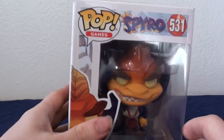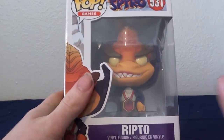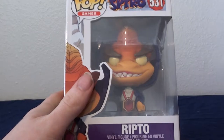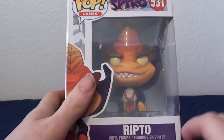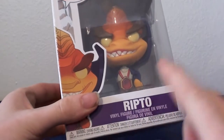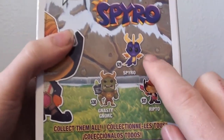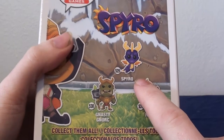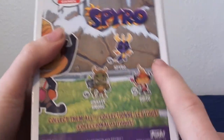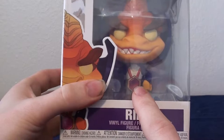It's actually Ripto from Spyro the Dragon. We randomly saw this at a booth and neither of us had seen it anywhere before. It was only the normal price of a pop figure, it wasn't more expensive or anything. So I grabbed it — really cool to have because it's Ripto and Spyro stuff. There's a whole set on the back with a different Spyro, Sparks, and Nasty Gnorc — or Gnasty Gnorc if you've played the game. Really, really cool to have this.